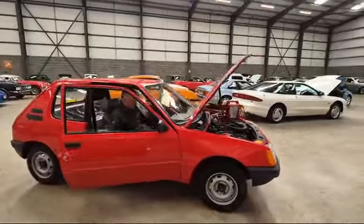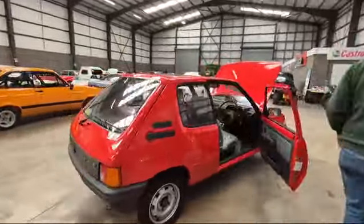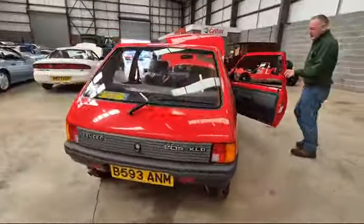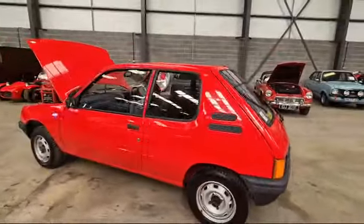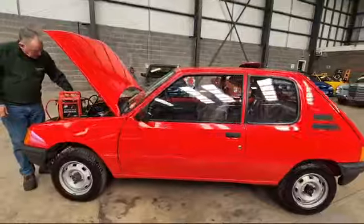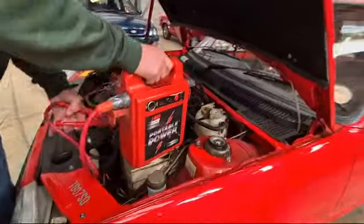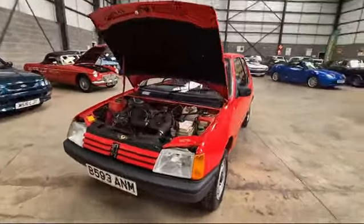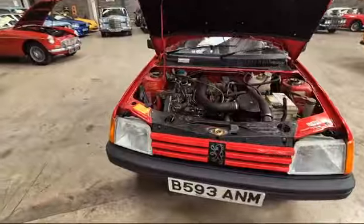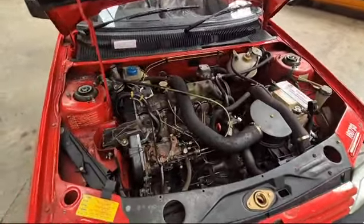Right then, here we go — Peugeot 205, just nicely arrived. Mick's got it fired up. 205 XLD, covered a mere 29 miles from new. Got our trusty battery pack there — cranked her up. Portable power, you want to get yourself one of them, they are absolutely brilliant. We use them all the time. There it is, ticking over like a little sewing machine. Lovely.